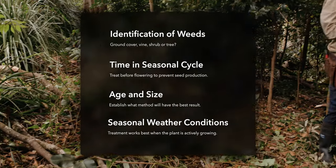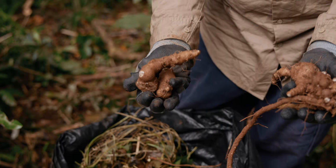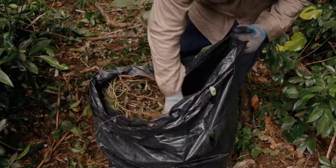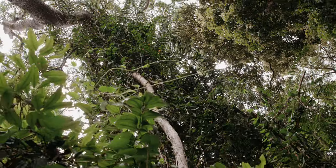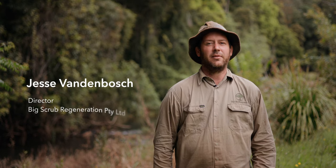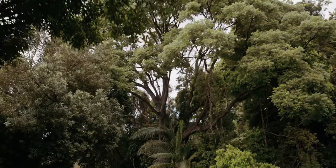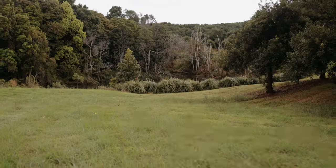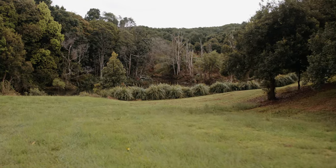Following a destructive flood event, weeds have been brought onto your property and they need to be controlled in a way that doesn't create further bank stability issues. Before the flood you may have had intact vegetation that has been removed as a result of high velocity water flow. You may have started with a degraded creek line absent of all vegetation and noticed erosion on your property.